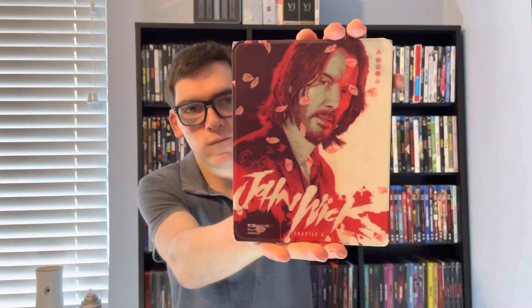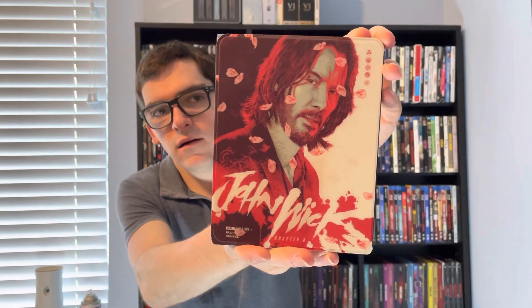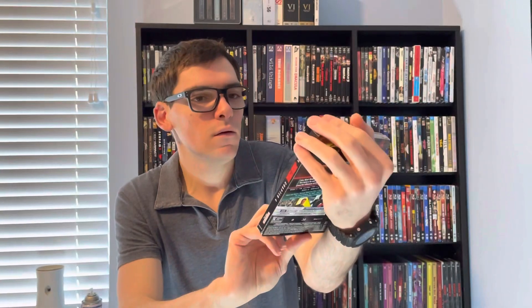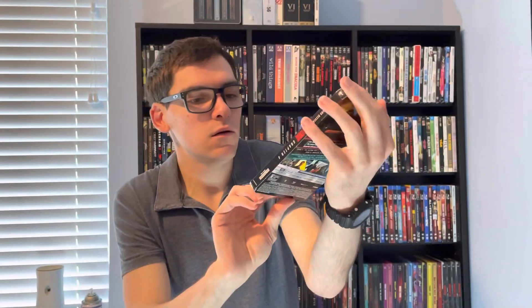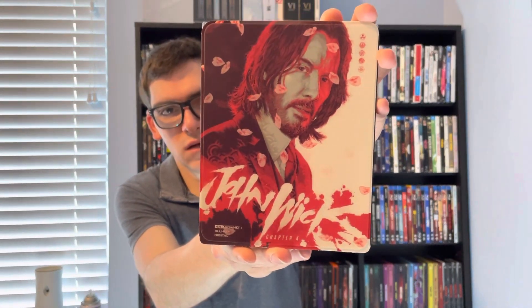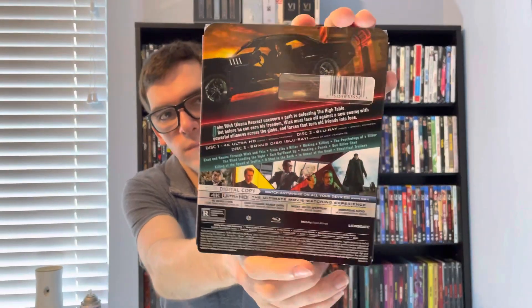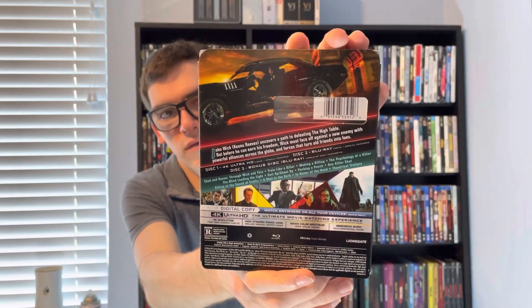That is for John Wick Chapter Four — this is the Amazon exclusive lenticular 4K. So it's 4K HD plus Blu-ray plus digital HD. Here's the front, spine, and back if you want to read details and special features, and it's a three-disc set.